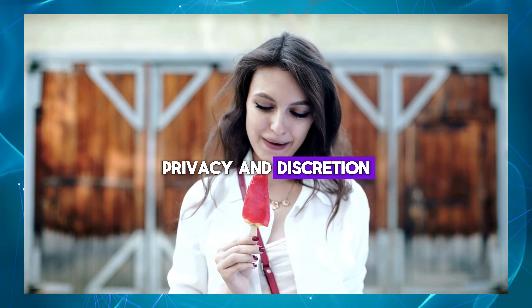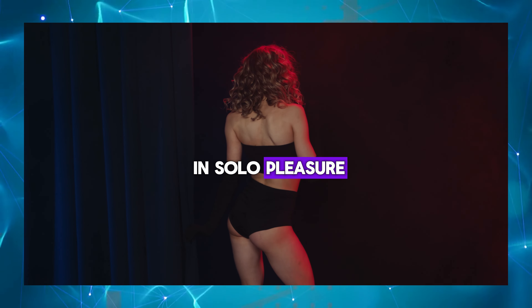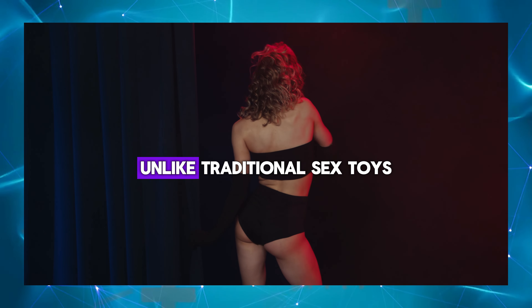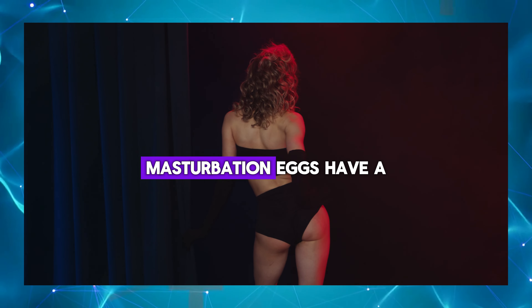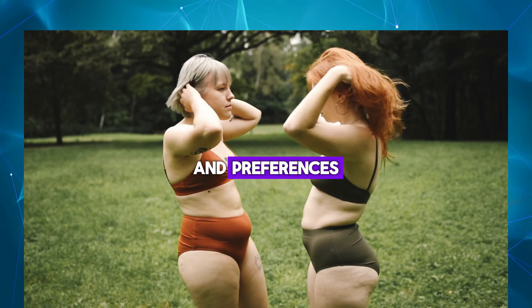Privacy and discretion: masturbation eggs offer privacy and discretion, allowing men to indulge in solo pleasure without judgment or intrusion. Non-phallic design: unlike traditional sex toys, masturbation eggs have a non-phallic design, making them suitable for men of all orientations and preferences.